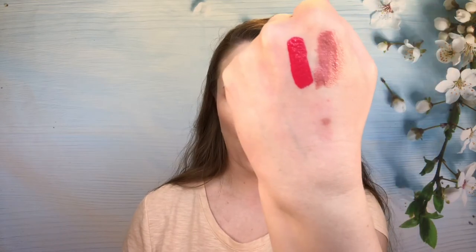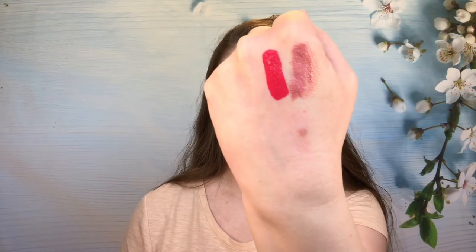Then we have one from ABH — Anastasia Beverly Hills. This is the shade Karina and I love this color. Oh my gosh, this color is totally mine. This stain slips a little bit and it lasts a really long time. It is a drying formula, though — it's not my favorite because it is so drying — but I love that color. It's so good.